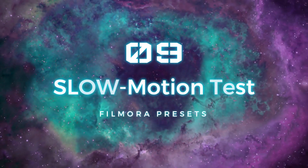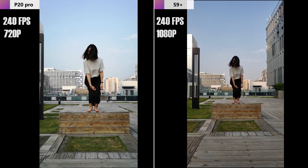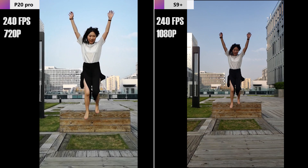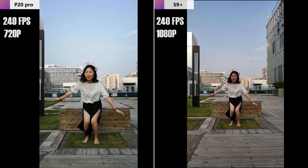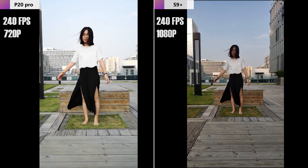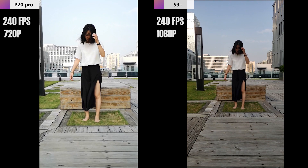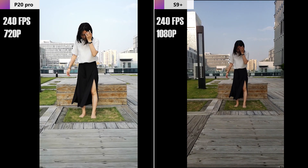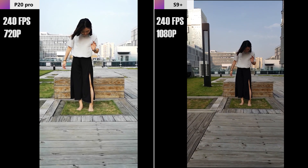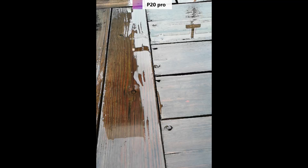Number nine: slow motion test. For slow motion at 240 FPS, both phones support it but there are differences. The Huawei P20 Pro only supports 720p resolution, while the Samsung S9 Plus supports 1080p HD resolution — so from this point, the P20 Pro is not as powerful as the S9 Plus. The movement of the model and her hair are comparable, though the S9 Plus has slight underexposure which can be corrected with software. Also, under 240 FPS, the S9 Plus captures a wider frame than the P20 Pro.